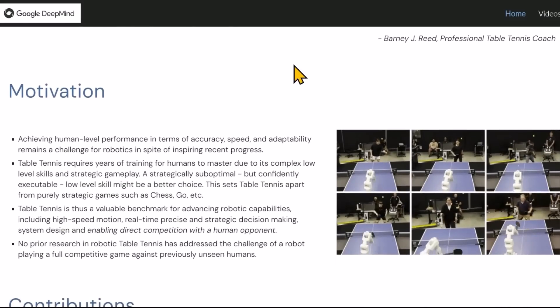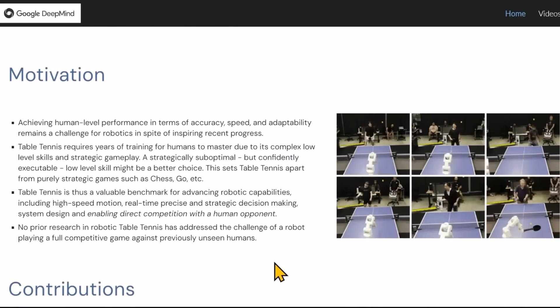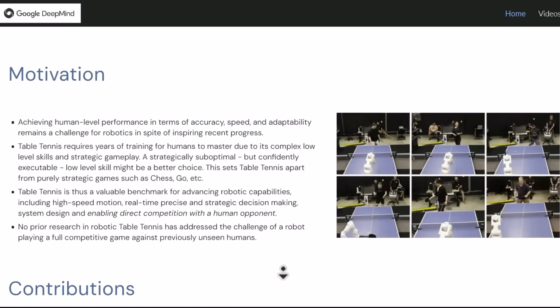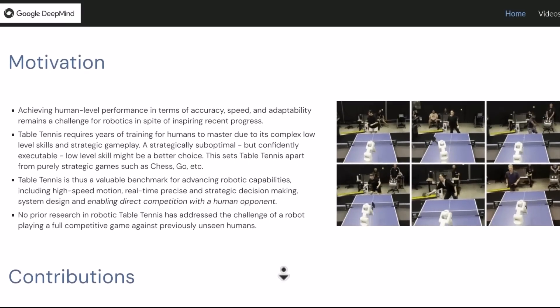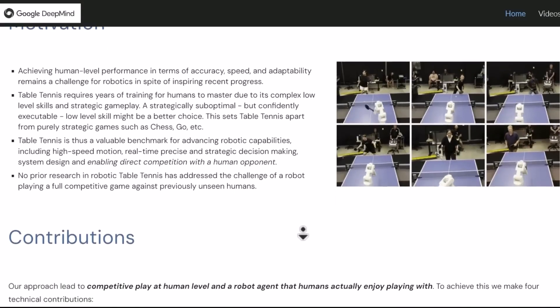Achieving human-level performance in terms of accuracy, speed, and adaptability remains a challenge for robotics. For humans, table tennis requires years of training to master, due to its complex low-level skills and strategic gameplay.